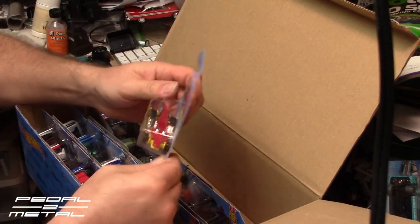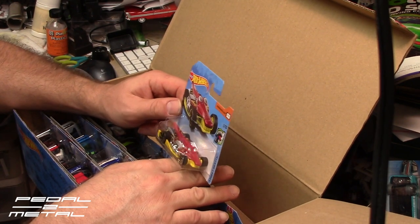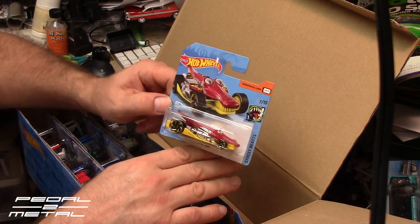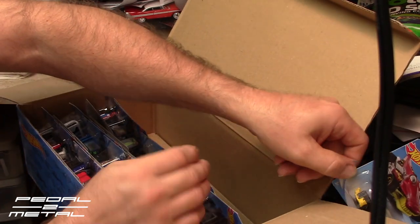I'd still love to find a Super Treasure Hunt in one of these boxes, but I have a feeling it's not going to happen. Crock Rod — I don't remember ever seeing that in the store. Street Bees — I guess I just didn't look close enough. Some of these three-piece fantasy ones are quite goofy.